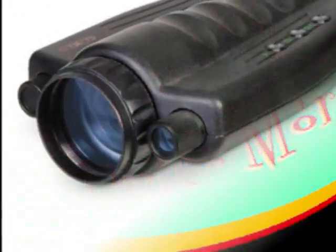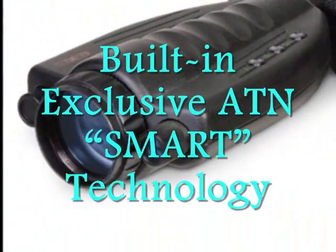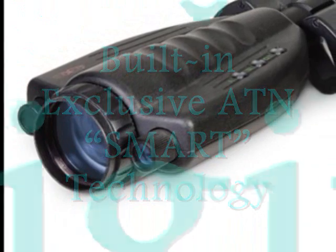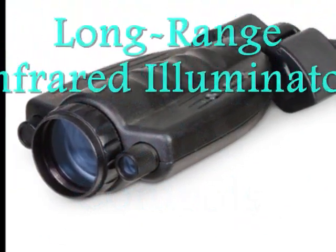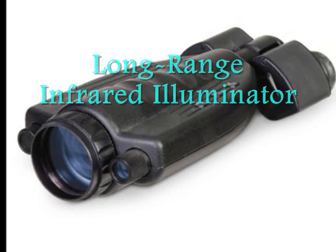Fall in love with its built-in exclusive ATN Smart Technology, which consists of a computerized proximity sensor, digital controls, and a long-range infrared illuminator.